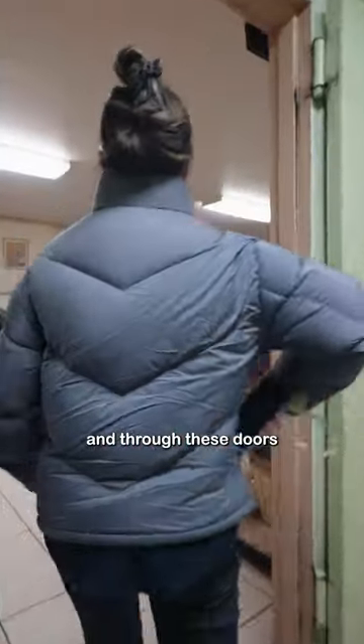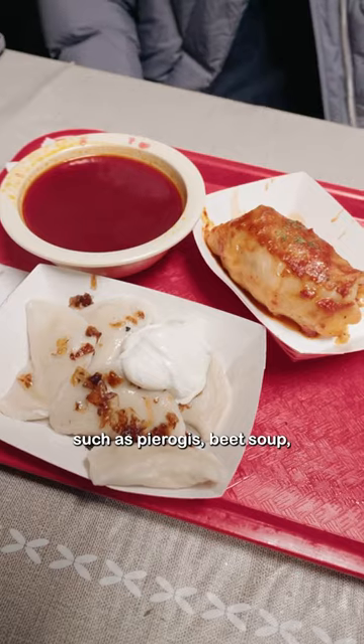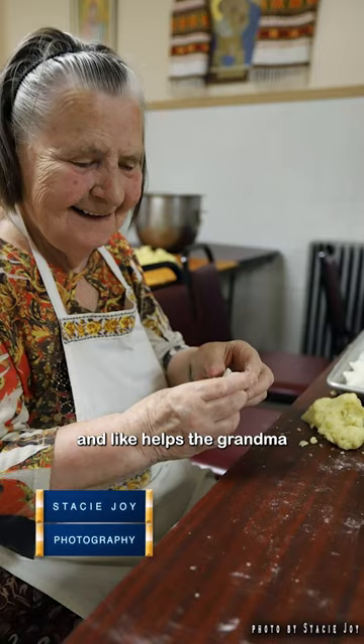Down these steps and through these doors is a hidden cafeteria where you'll find apparently some of the best Ukrainian food, such as pierogis, beet soup, and stuffed cabbage. The food was very good — homemade. On Saturdays everyone comes out and helps the grandma make the pierogis in the morning.